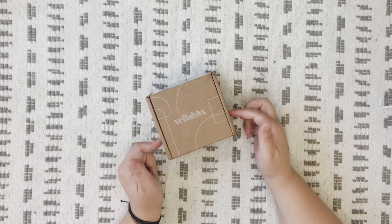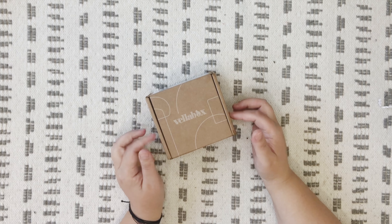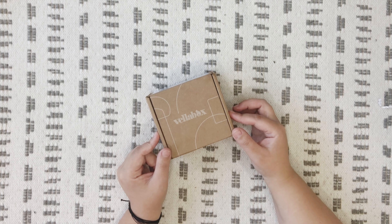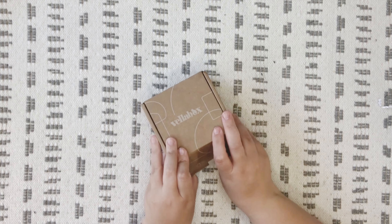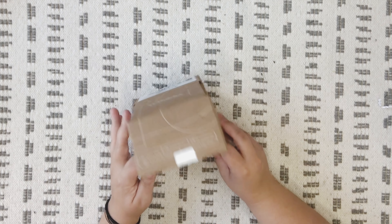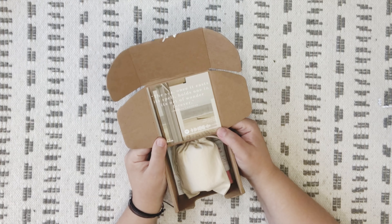Hey y'all, welcome back! Today we're unboxing the Vela Box June 2022 box. I have not peeked, so I don't actually know what's in here. I don't know what the gift is either, so let's just open it up and see what we got.